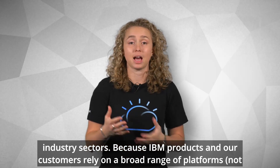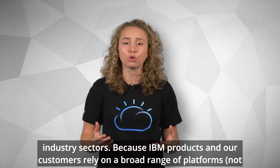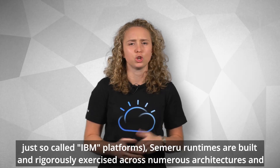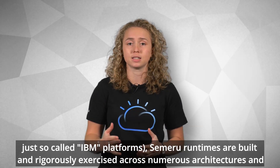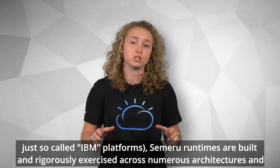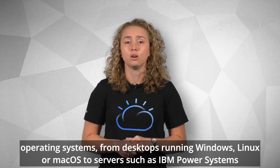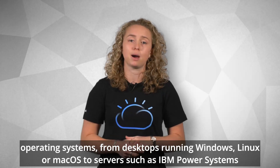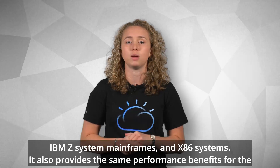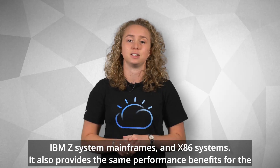Because IBM products and our customers rely on a broad range of platforms, not just so-called IBM platforms, Semeru Runtimes are built and rigorously exercised across numerous architectures and operating systems — from desktops running Windows, Linux, or macOS, to servers such as IBM Power Systems, IBM Z System mainframes, and x86 systems.